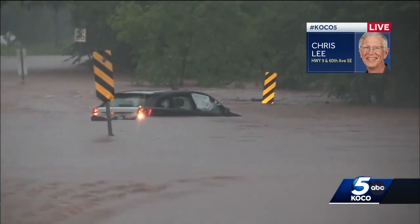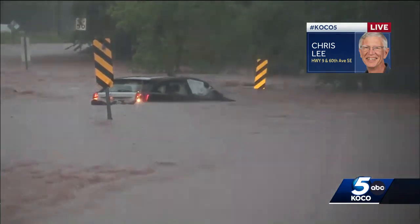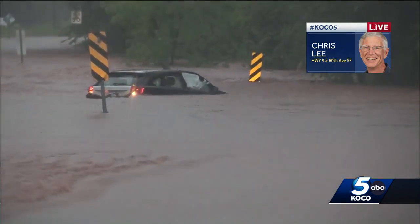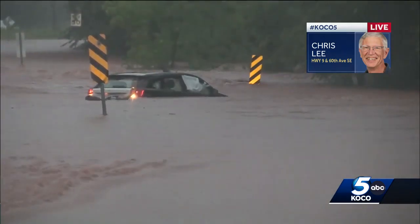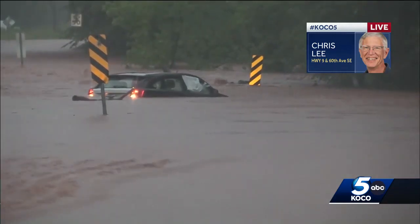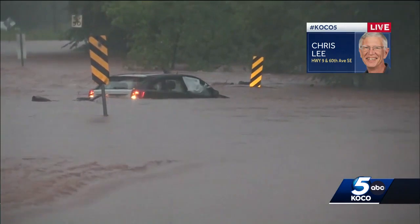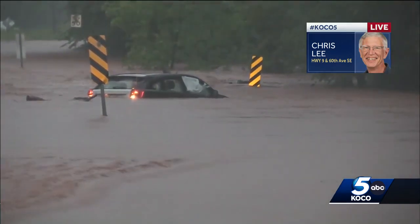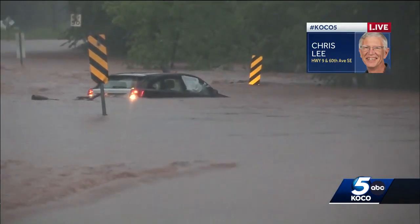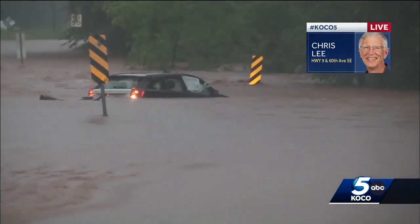Obviously there's way more water than the creek can handle. I passed debris that was on the edge of the water — the high-water mark — probably 100 yards behind me. So there was probably another foot of water, if not more, earlier. It does appear that the water is actually going down from the high mark. There was debris across the road about 100 yards behind me.